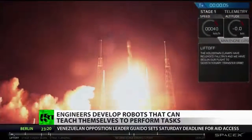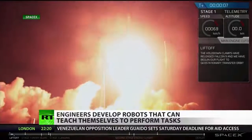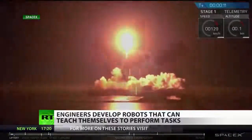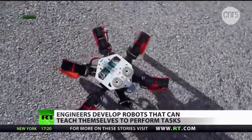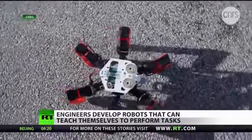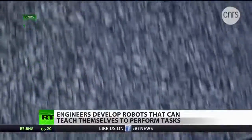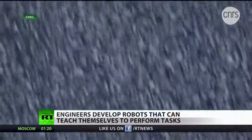A robotic lunar landing device with no crew on board. The next robot is the AntBot. It has six legs and will navigate terrain without any GPS. Creators say that this kind of technology will reduce the risks of navigation in areas where there is no GPS.